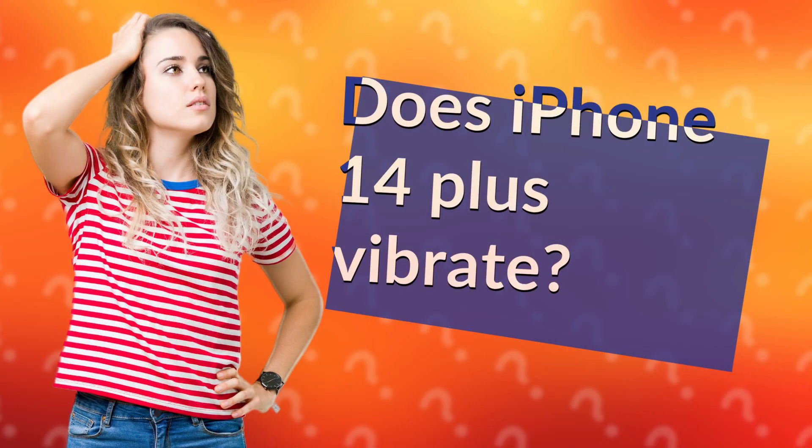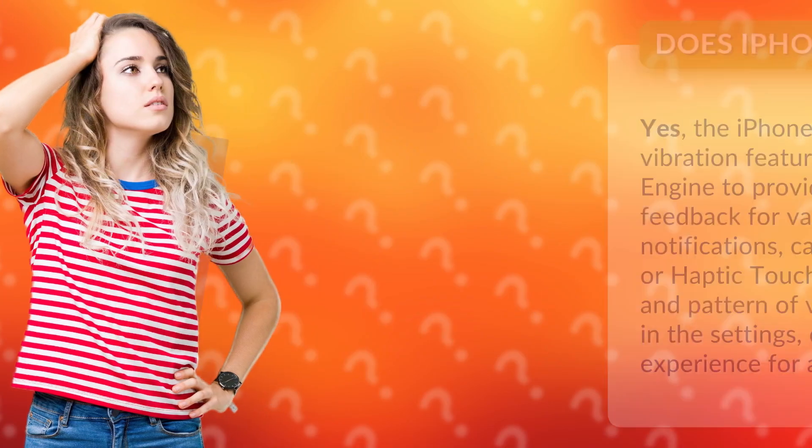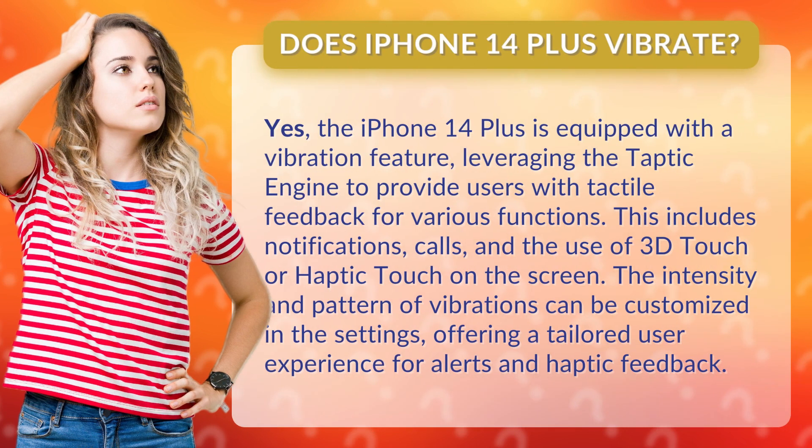Does iPhone 14 Plus vibrate? Yes, the iPhone 14 Plus is equipped with a vibration feature, leveraging the Taptic Engine to provide users with tactile feedback for various functions.